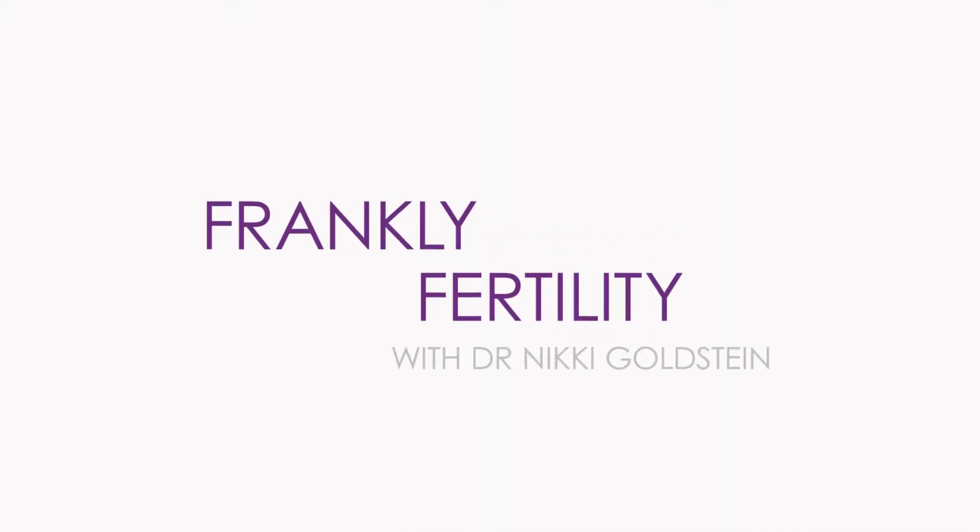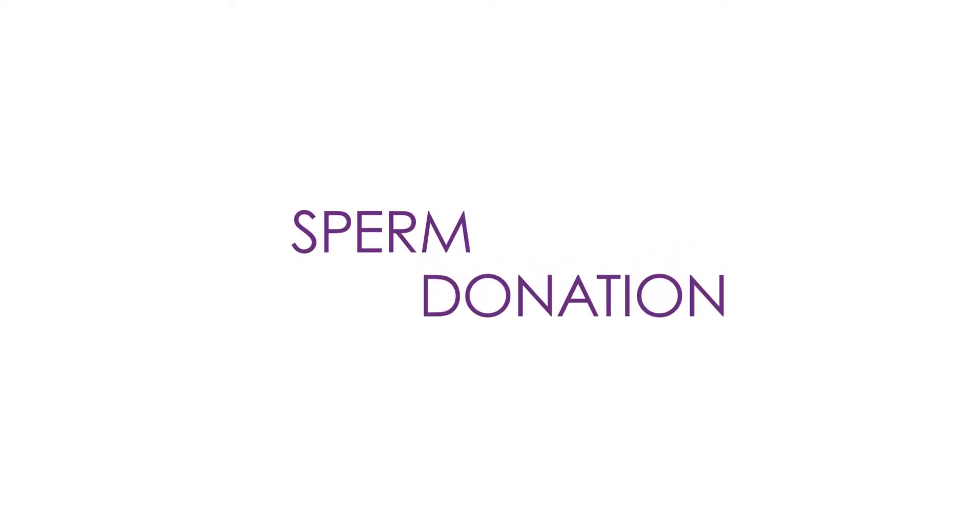In this modern era there are many different ways that we can create a family. Some of those include egg donation and surrogacy, but today we're going to focus on sperm donation. So Melissa, can you talk us through the process of how people donate sperm and also how people go about using donor sperm?